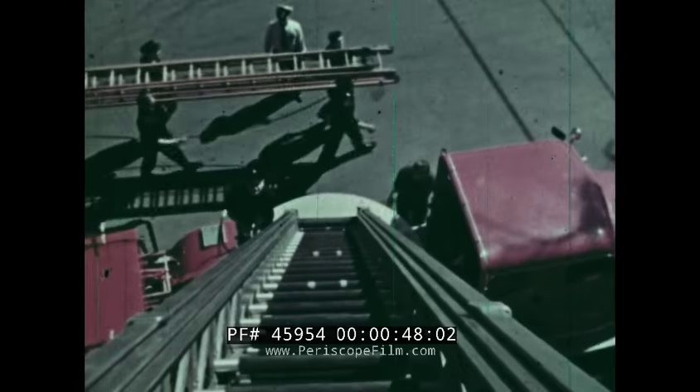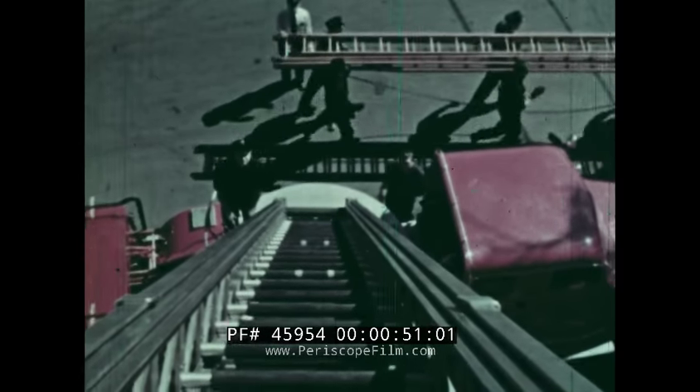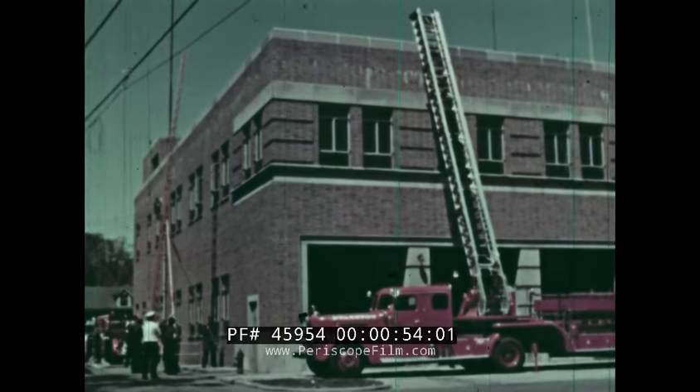But firemen use hand ladders too. Sometimes there's no room for the huge ladder truck, and then hand ladders must be used.